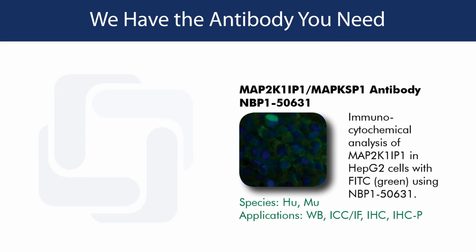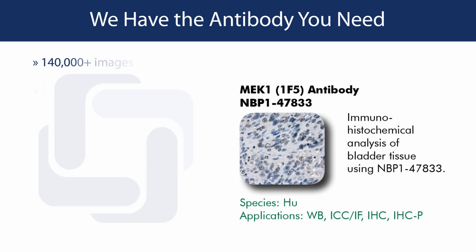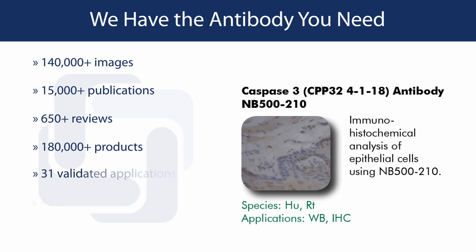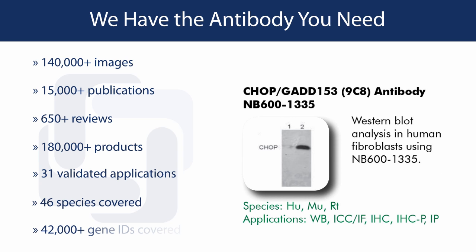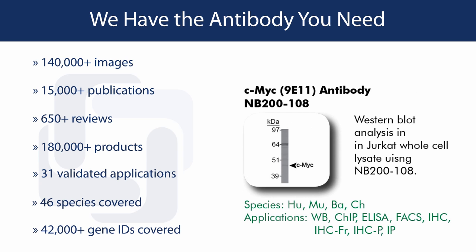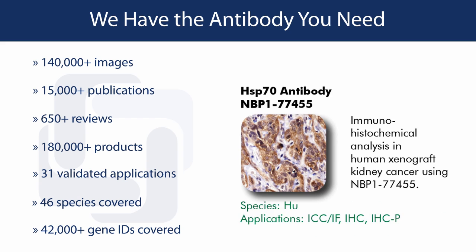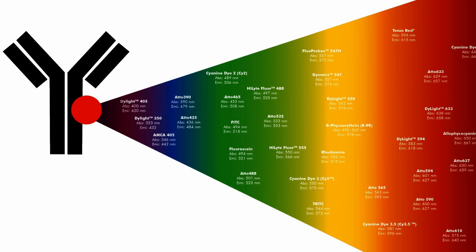Novus Biologicals makes it easy to find the antibody you need. We offer multiple hosts as well as poly and monoclonal antibodies for the same target. We also provide an array of data and references for numerous applications for nearly all of our antibodies. For many targets, we offer pre-labeled antibodies, as well as antibodies for modified targets, including phospho, methyl, and acetyl groups.